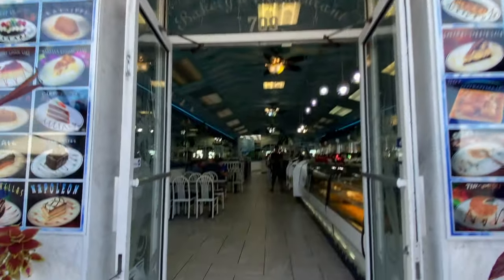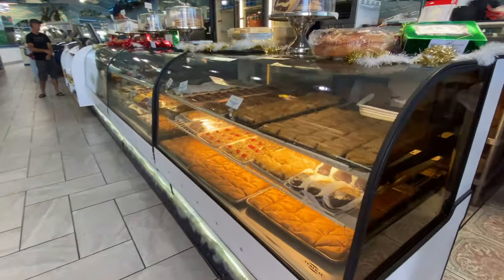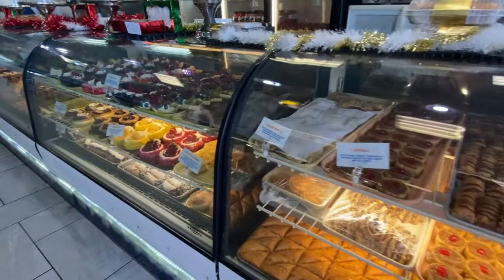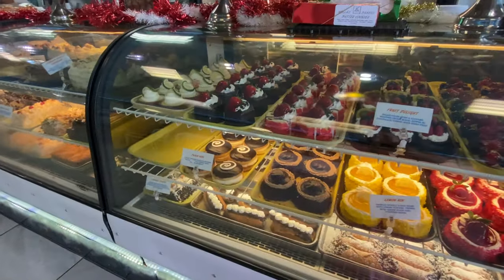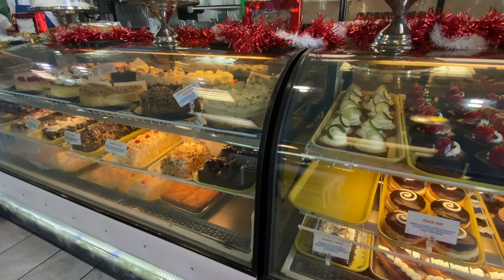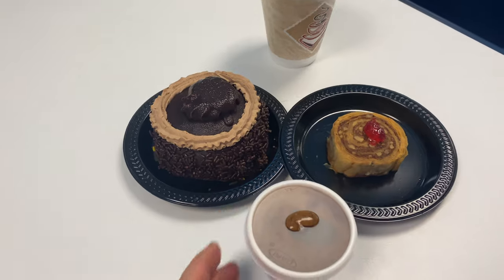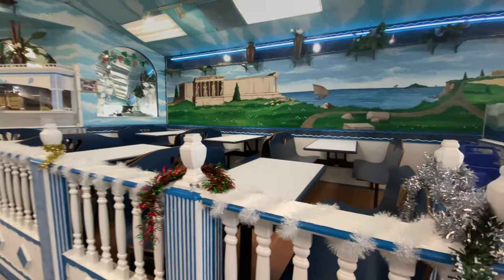We wandered the streets for a while before stopping into Taste of Greece for some Greek treats and some Greek coffee. They had a ton to choose from — there was so much that it was really difficult to choose, but ultimately I went with chocolate as always. I'm actually not sure what mine was called; it didn't have a label, but it was delicious. It was seriously so good.